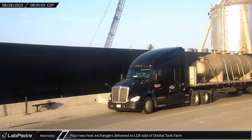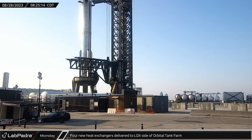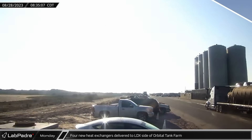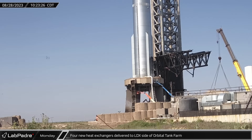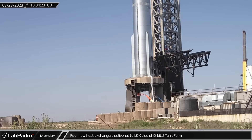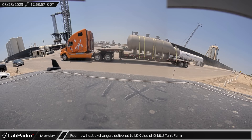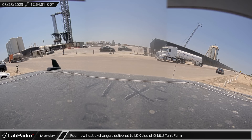On Monday, four new heat exchangers arrived at the orbital tank farm. While not confirmed, it seems likely that these kettle boilers may have been borrowed from Florida Starship infrastructure. Shortly after their arrival at the launch site, crews began installing them onto the empty pedestals on the liquid oxygen side of the orbital tank farm. The long-awaited addition of more heat exchangers and pumps should allow for quicker propellant loading once completed.